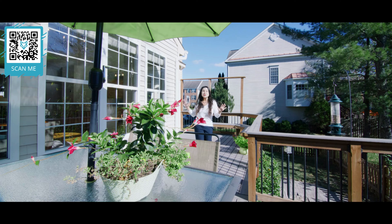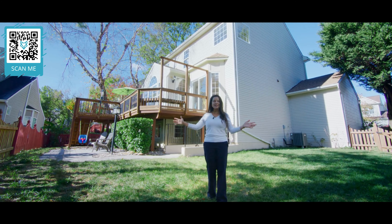You'll love the Newark Trex deck and a fully fenced backyard.